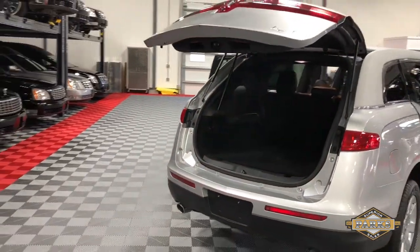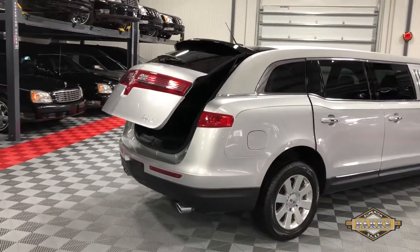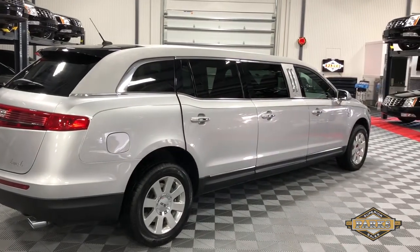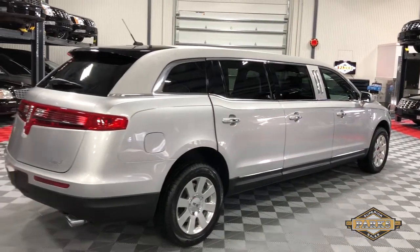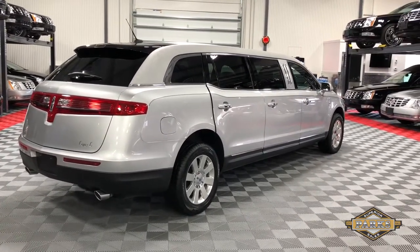It closes automatically with the remote. This car comes standard with all-wheel drive, navigation, and the new EcoBoost motor, which is very nice — much better on fuel and a little bit more power than last year's model.